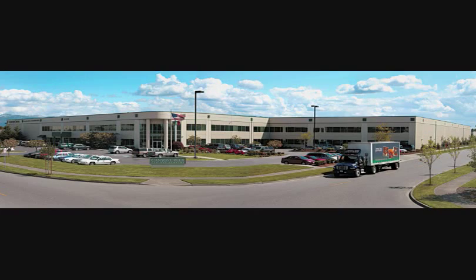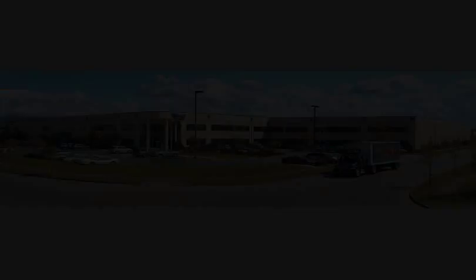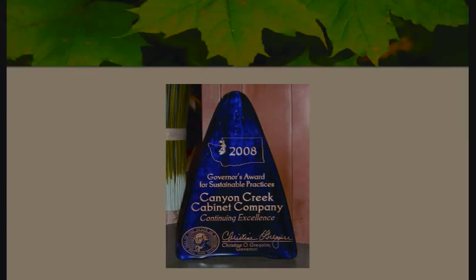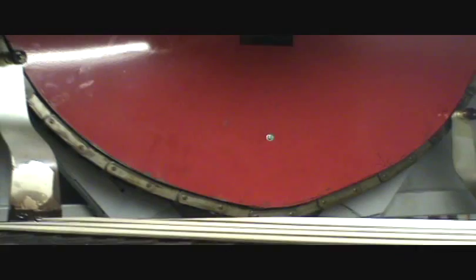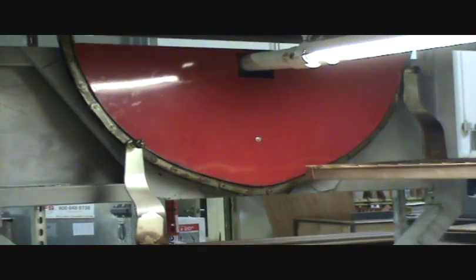Since 1990, Canyon Creek Cabinet Company has become the environmental leader in the wood products industry by consistently implementing new processes and equipment, and has received numerous awards for its quality, resource conservation, and minimizing environmental waste. The Paternoster is a substantial investment for Canyon Creek and represents our commitment to delivering high quality cabinetry into your home at a reasonable price. Thank you.